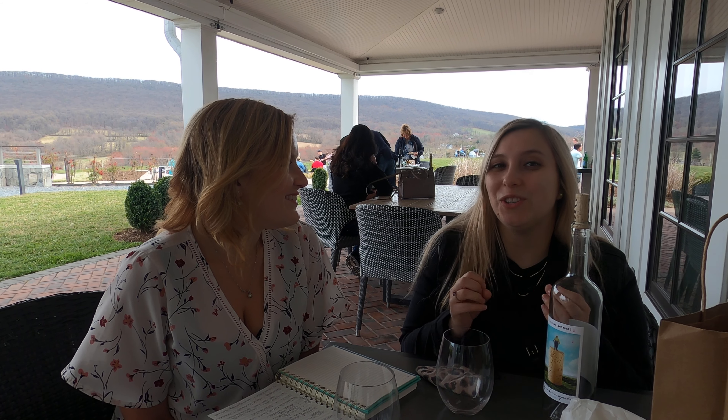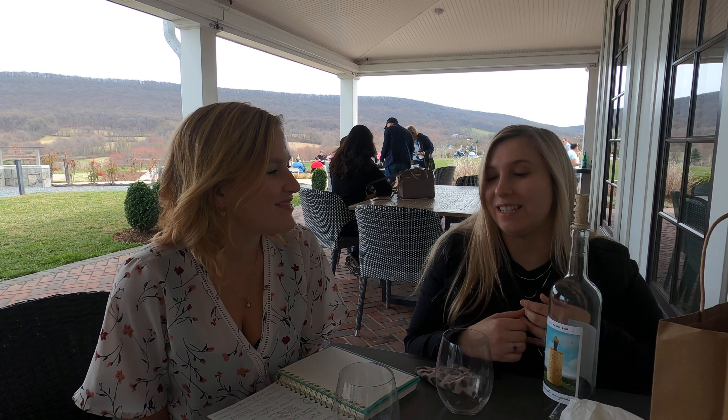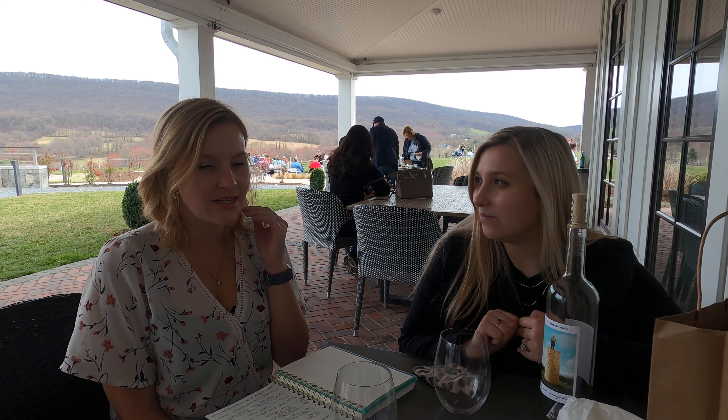Welcome back to Uncork with Shannon and Tara. Today we travel to Big Cork Vineyards. We came here before but we're back again to do the sparkling tasting event. The sparkling tasting included food and wine pairings, and it was all the sparkling wines, which you know we love very much.